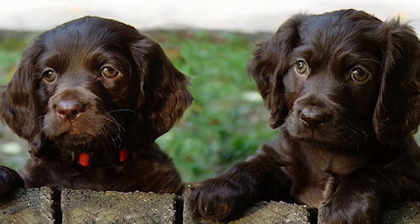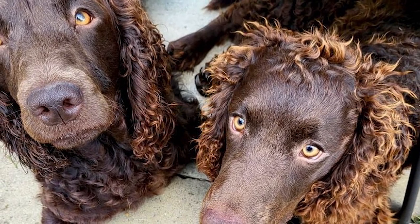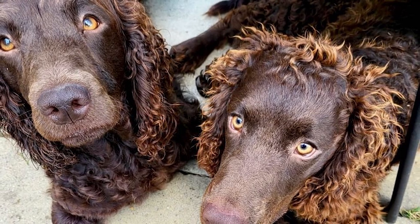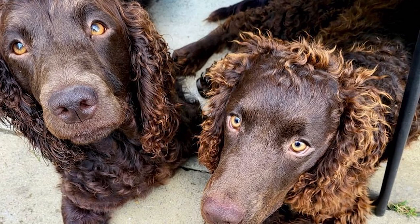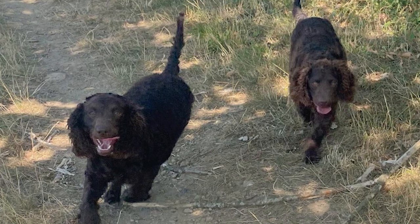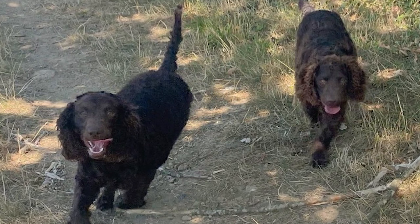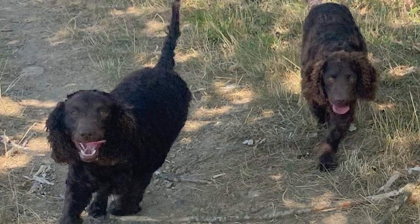Temperamental puppies are friendly and outgoing, eager to explore their surroundings and interact with humans. The American Water Spaniel has a mellow demeanor among little ones. Nevertheless, it is vital to educate children on how to approach and handle dogs of any breed, and to carefully watch interactions between dogs and small children to avoid biting, ear or tail tugging, or any other undesirable behavior. Instruct your children to never disturb a dog while eating or sleeping, and never attempt to steal the dog's food.